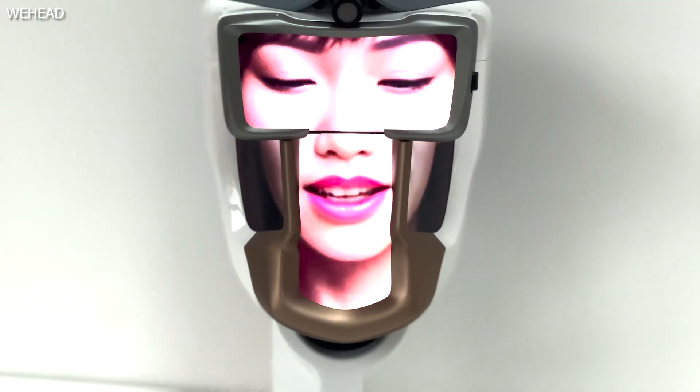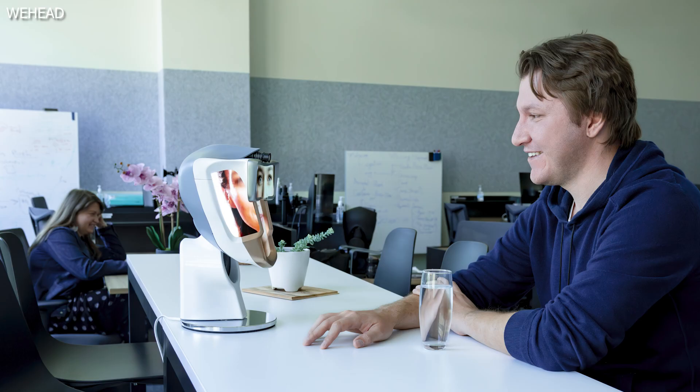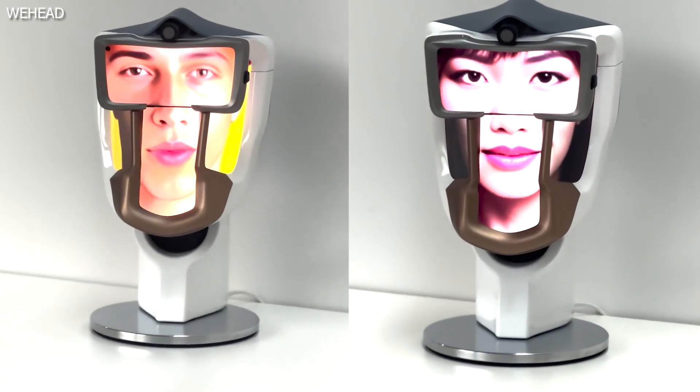The company says it can be used as an educator, a caregiver, or an AI companion. You could also use WeHead to connect with other people who have their own WeHead devices and see their digital avatars in real time too.